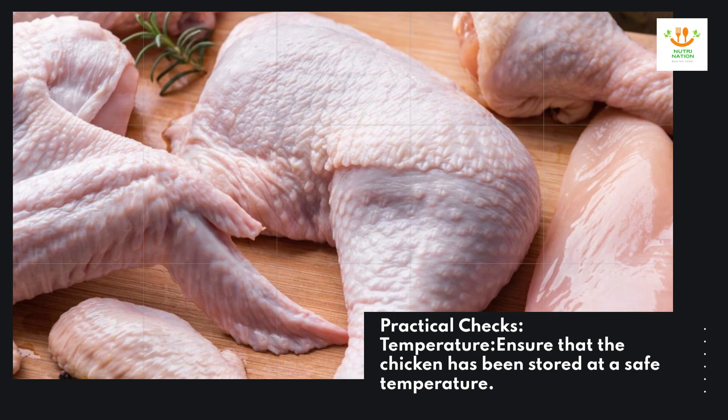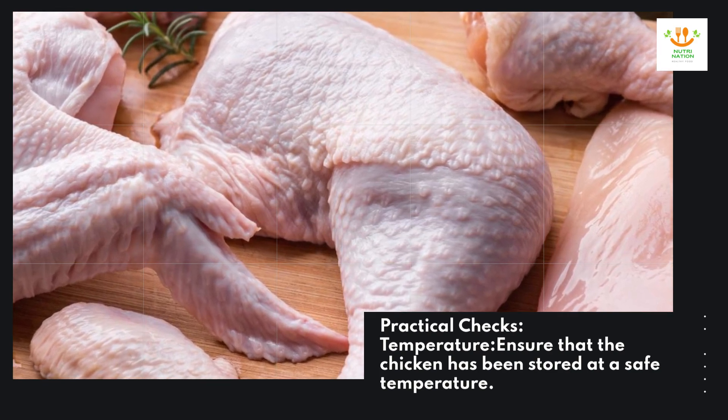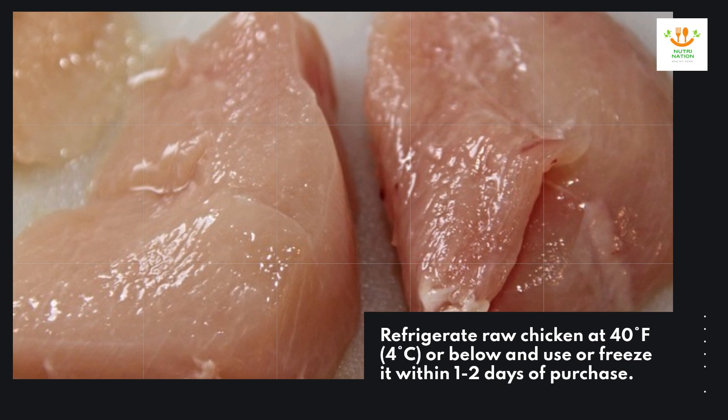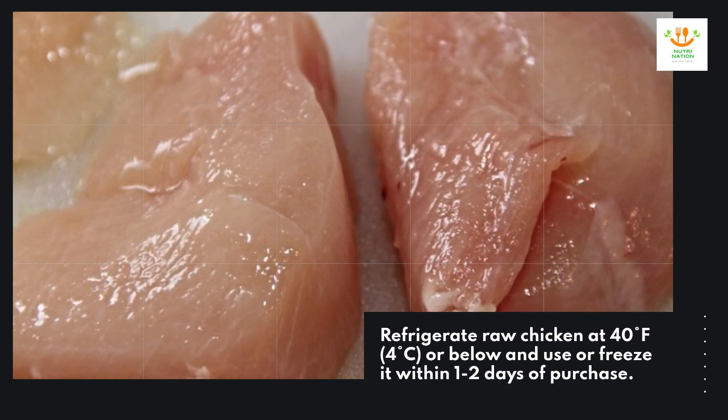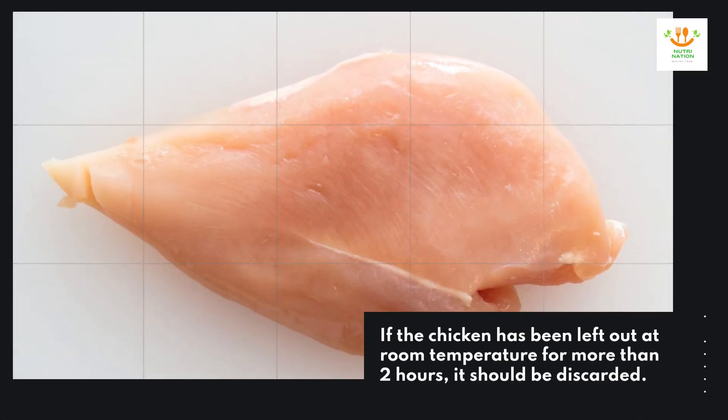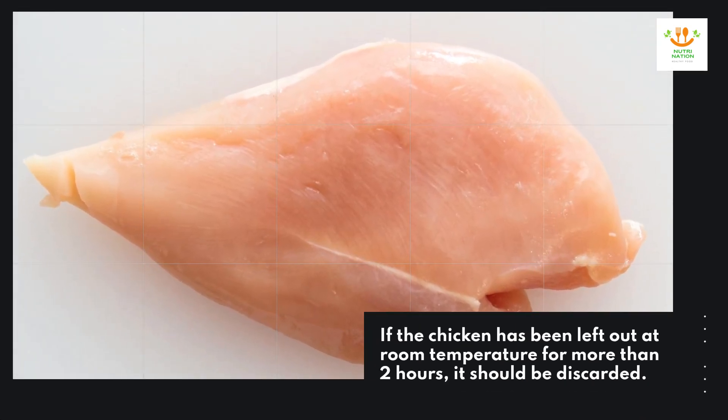Practical checks — temperature. Ensure that the chicken has been stored at a safe temperature. Refrigerate raw chicken at 40°F (4°C) or below, and use or freeze it within 1–2 days of purchase. If the chicken has been left out at room temperature for more than 2 hours, it should be discarded.